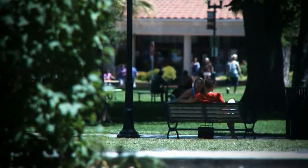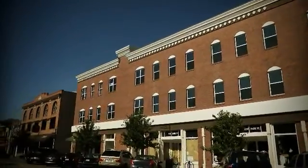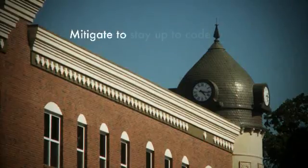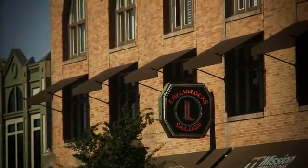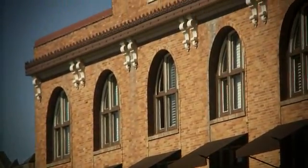There was an ordinance created in the county years ago that gave every building property owner until 2017 to retrofit their building. I thought we better do it on the front end rather than on the back end. A seismic retrofit — a structural retrofit of the building — was to bring it up to current code so that it is structurally sound in the event of an earthquake. We're in the highest earthquake zone in the state. We essentially stiffened the building so that it would ride out an earthquake.